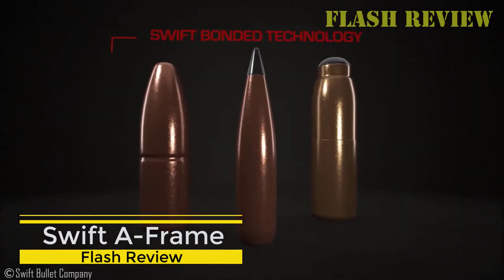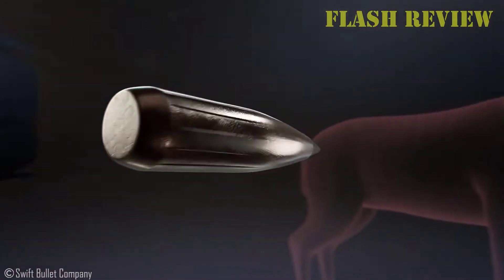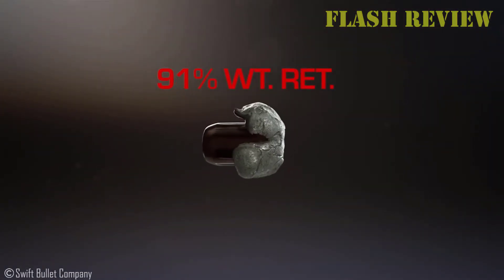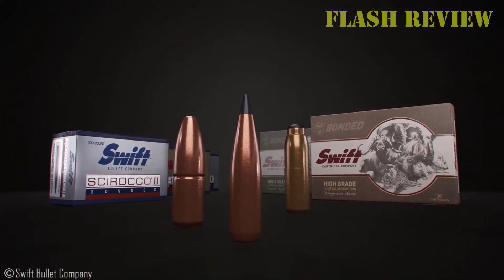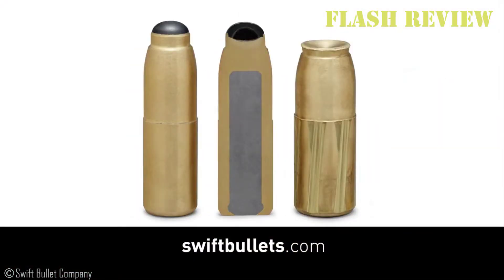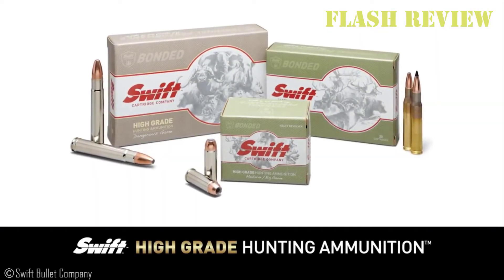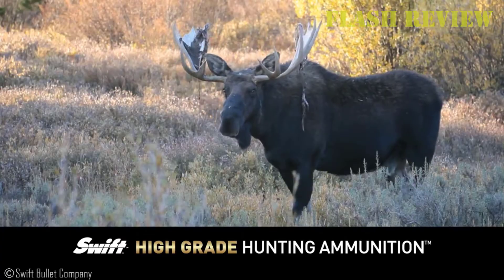Swift A-Frame. In case you haven't been paying attention these past 30 years or so, Swift A-Frames are a controlled expansion, deep penetrating premium bullet. They are made with an extra thick pure copper jacket and an interior wall that isolates a pure lead core in the shank from a bonded pure lead core in the nose. On impact, the shank lead bulges forward while the bonded nose lead mushrooms back to meet it. The result is about 1.5x to 2x expansion with retained weight of 80% or more. A-Frames generally shoot through, and if they hit major bone and muscle, they power through that too. They may emerge bent and mangled, but they'll remain in one piece to reach the vitals.